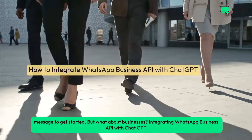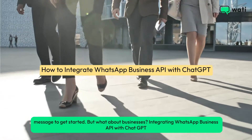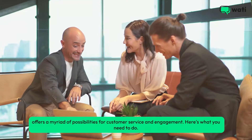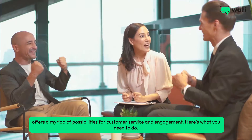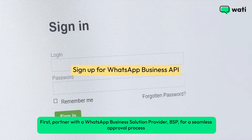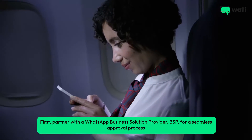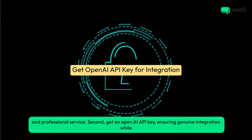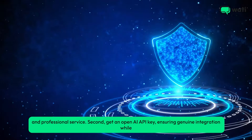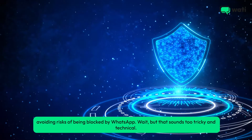But what about businesses? Integrating WhatsApp Business API with ChatGPT offers a myriad of possibilities for customer service and engagement. Here's what you need to do: first, partner with a WhatsApp Business Solution Provider (BSP) for a seamless approval process and professional service. Second, get an OpenAI API key, ensuring genuine integration while avoiding risks of being blocked by WhatsApp.